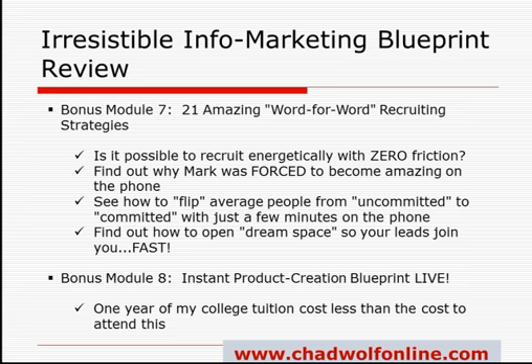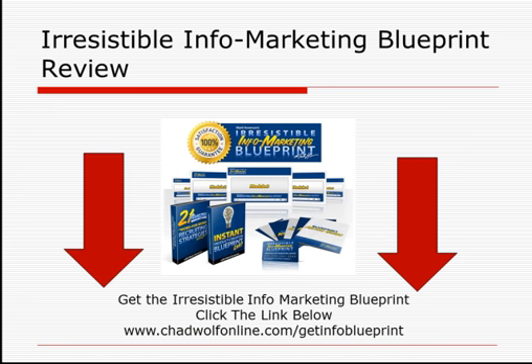So there you go — there's my review. I hope you found it insightful, helpful, and interesting. If you do want to take advantage of the no-risk offer, I definitely recommend you click through. There's a link below, or you can go to ChadWolfeOnline.com/get-info-blueprint. And that's it. Thanks everyone, take care, have a great day. Bye.